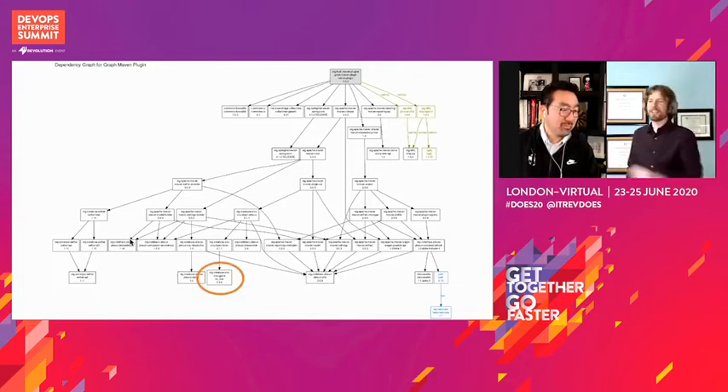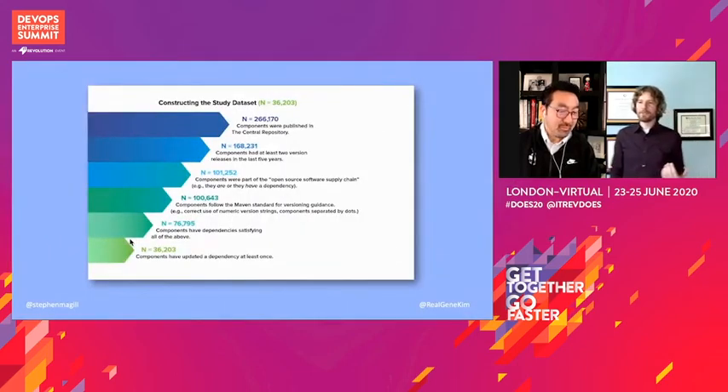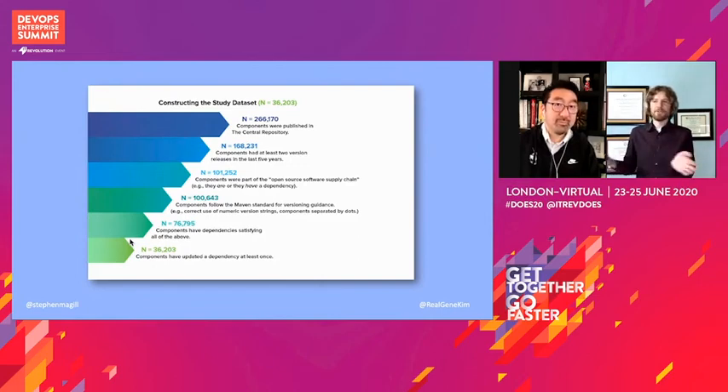So if you're way down here in the dependency chain, you know it's a small part of this ecosystem. To look at this, we started with all components published in Maven Central. We focused first on time — we looked at the last five years because practices change over time and development trends change over time. We wanted what we discovered to be relevant for software development as it's done today. And then we looked at components that are actually actively used.